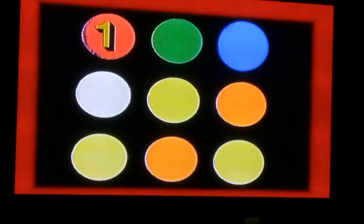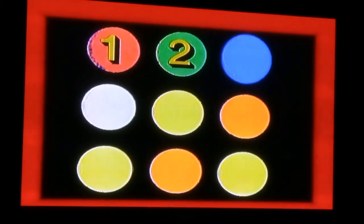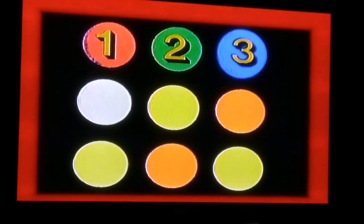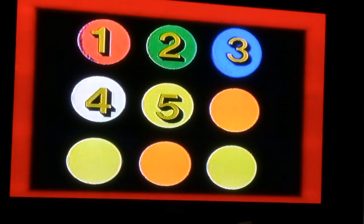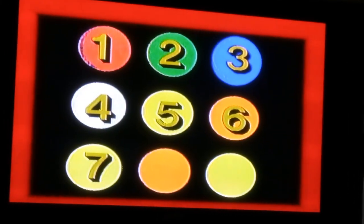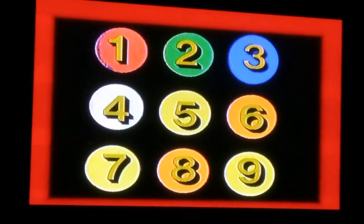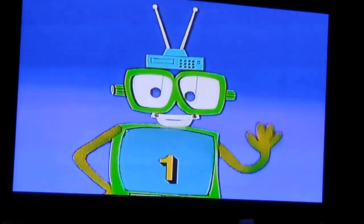One... now the green — two. Now the blue — three. Now the white — four. Five and six. Next is seven, and then eight. Do you know the last? That's nine. Okay, back to your place and sing along the Hello Numbers song.